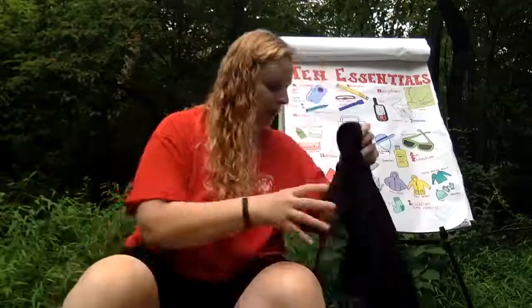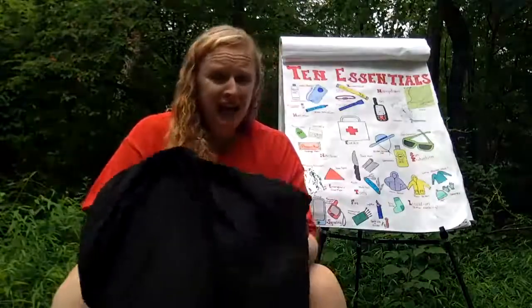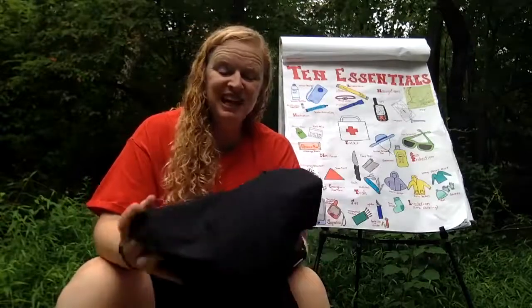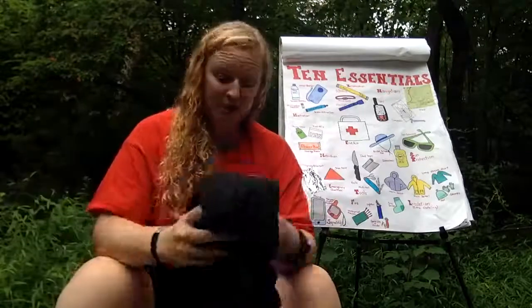I also carry a lightweight rain jacket. If I know it's going to rain, I bring my heavier rain jacket, but on a day with no rain in the forecast I might carry this lighter one, which is also good for wind. It looks like I may need it soon as it's starting to rain here.